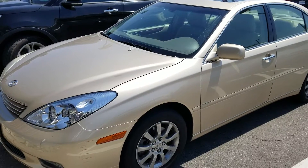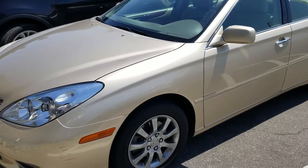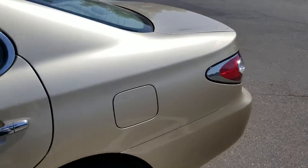Hello, my name is Charles Gumby Tanner, and what we're looking at today is a beautiful trade-in. This is a 2002 Lexus ES300.